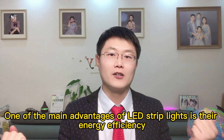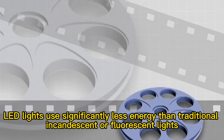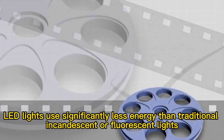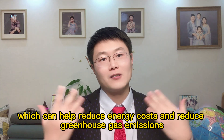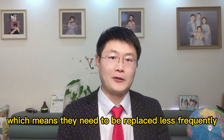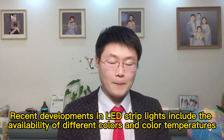One of the main advantages of LED strip lights is their energy efficiency. LED lights use significantly less energy than traditional incandescent or fluorescent lights, which can help reduce energy costs and reduce greenhouse gas emissions. They also have a longer lifespan, which means they need to be replaced less frequently, further reducing the environmental impact.